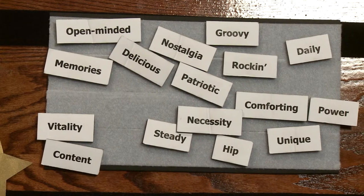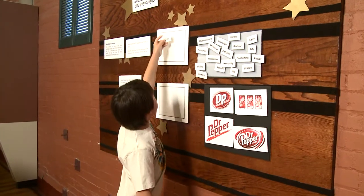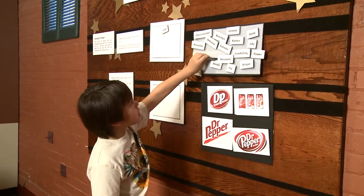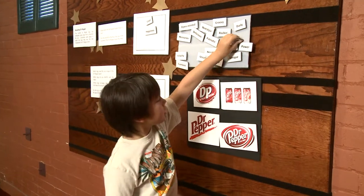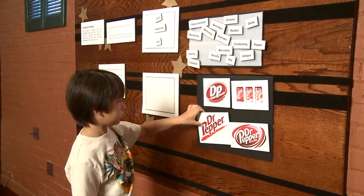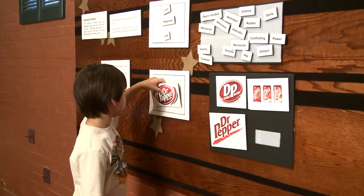An interactive display builds on the idea of consumers identifying with Dr. Pepper by asking visitors to choose from a list of adjectives which one they most identify with Dr. Pepper, and then to pick a favorite logo from the most recent Dr. Pepper logos and some that were rejected in the latest round of logo development.